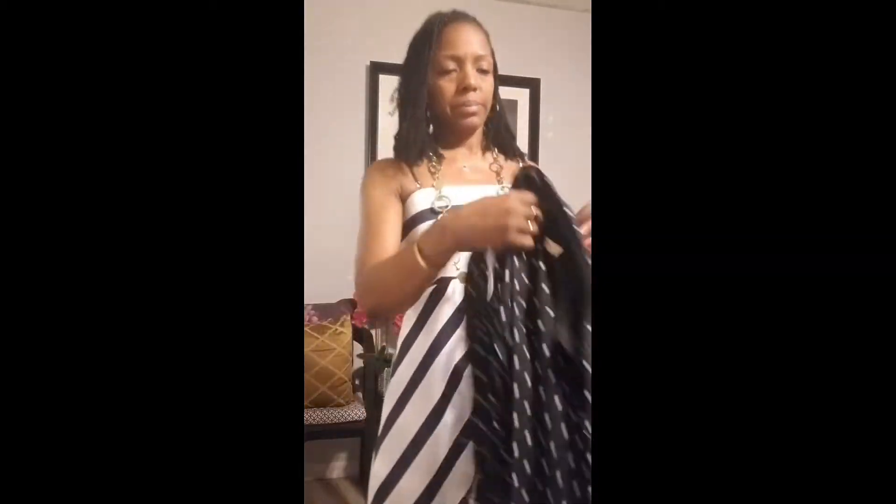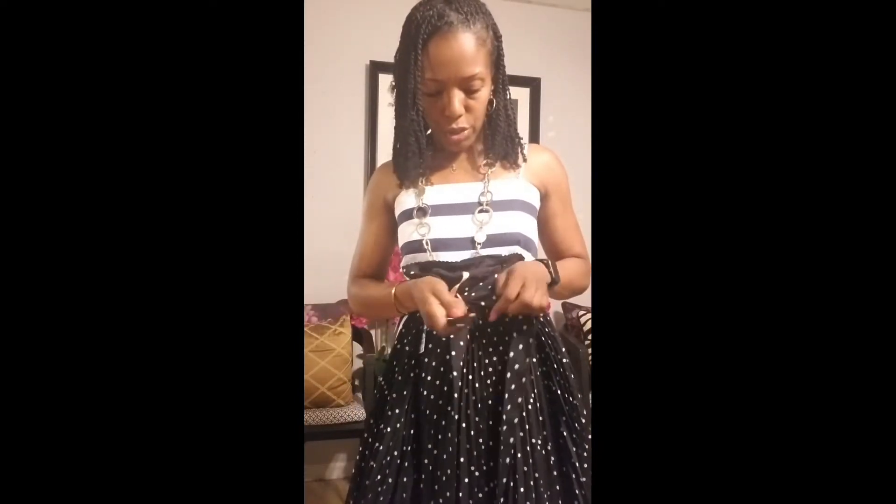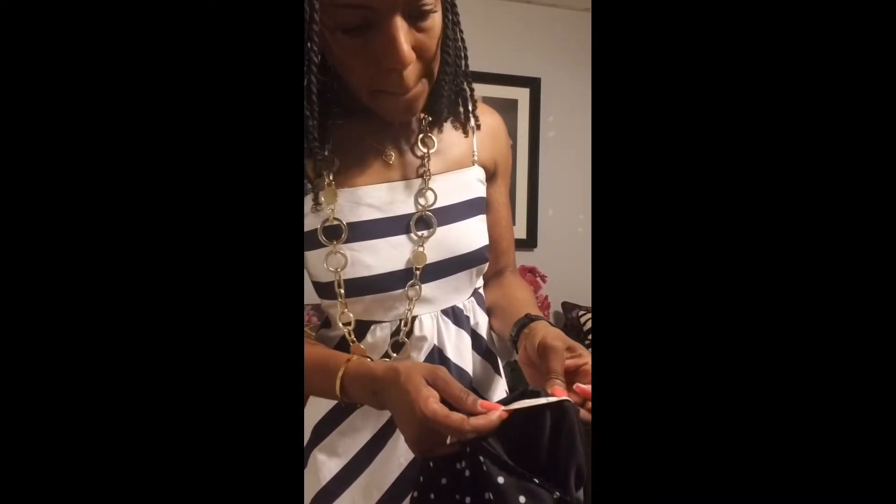Anybody who knows me knows I'm obsessed with polka dots, so I love this little polka dot pleated skirt. It's got a little tie — so cute. The name brand is Papaya. I never heard of it but I don't really care about name brands, I'm just going to show y'all in case you want to know.